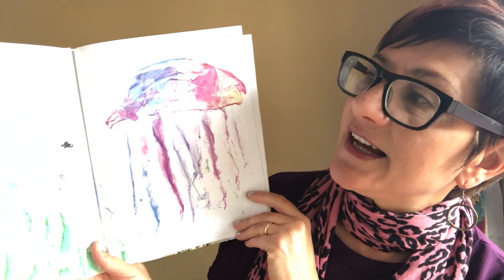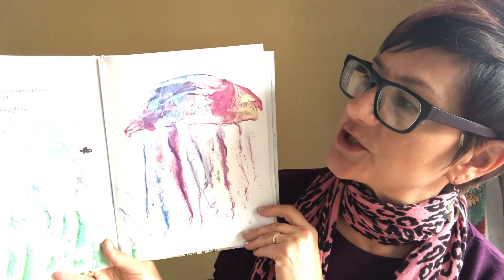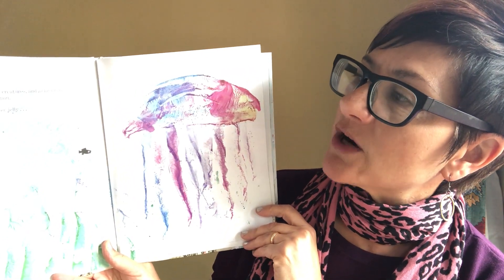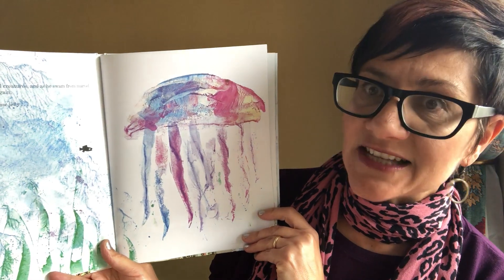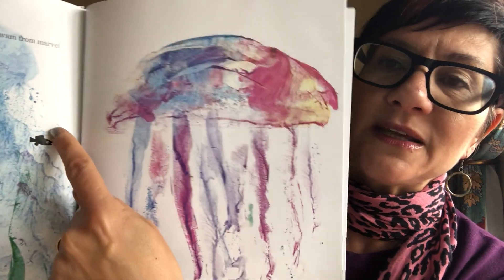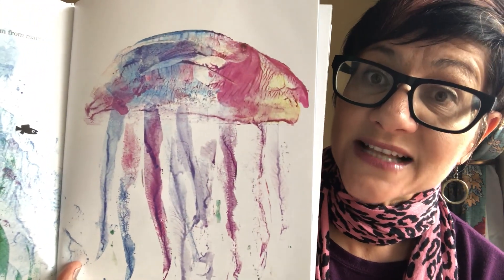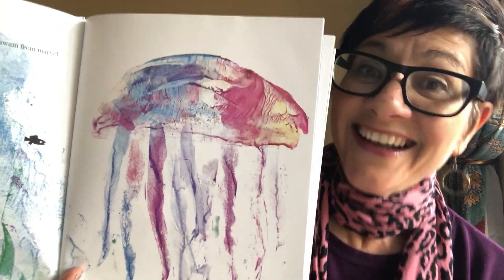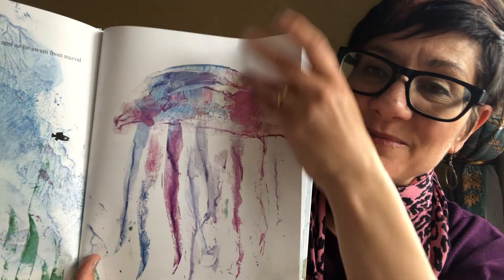But the sea was full of wonderful creatures, and he swam from marvel to marvel, and Swimmy was happy again. He saw a medusa made of rainbow jelly. So there's Swimmy and he's looking at this beautiful sea creature. Do you know what that's called? It's a jellyfish. And this one has beautiful rainbow colors.